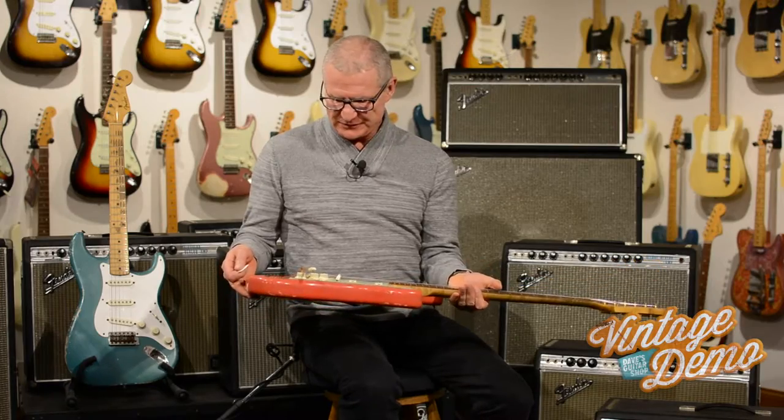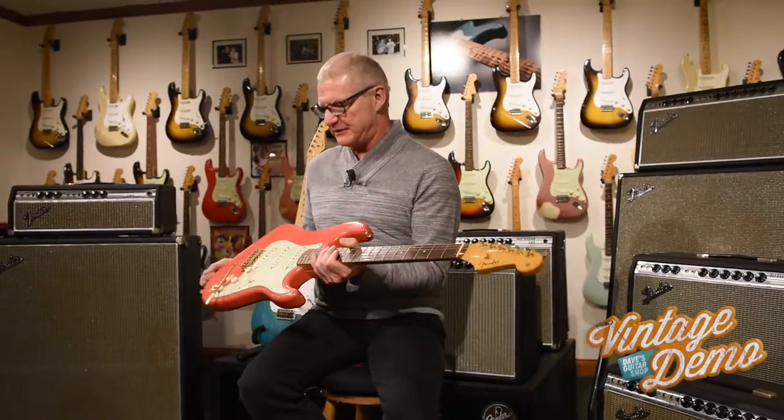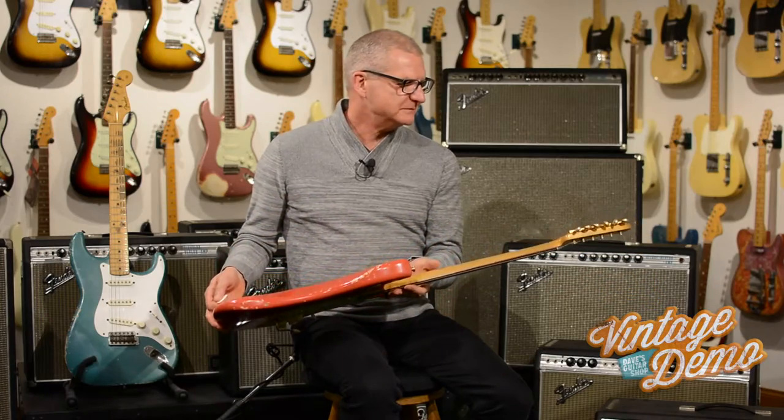Just a beautiful, beautiful guitar. And very rare to have that color with gold hardware. Guitars are all original and all straight — just a beauty.